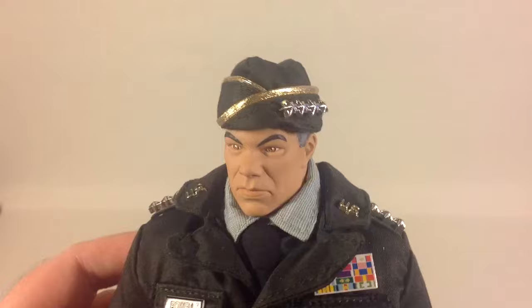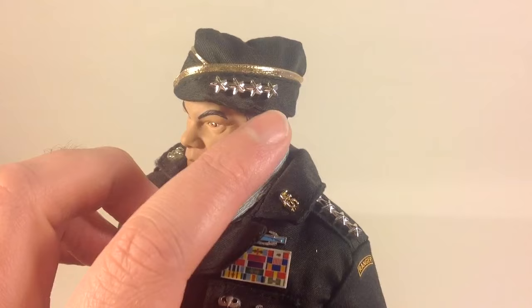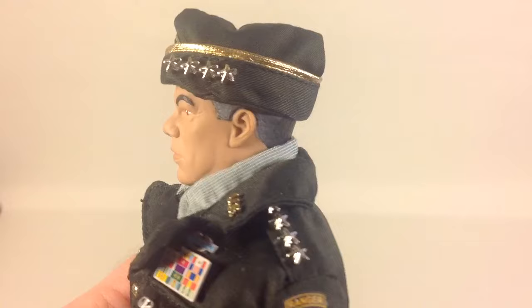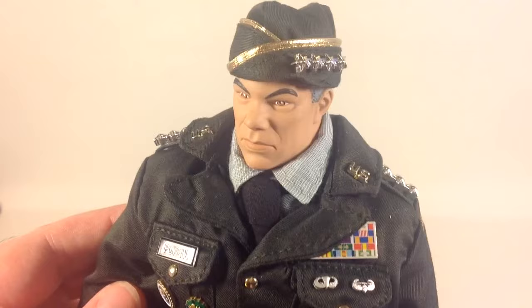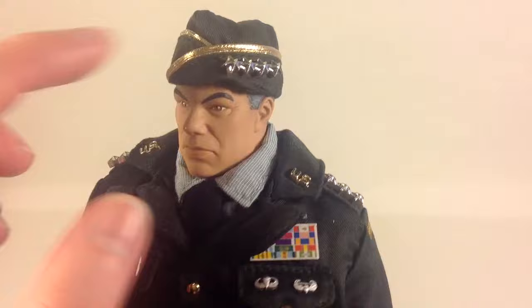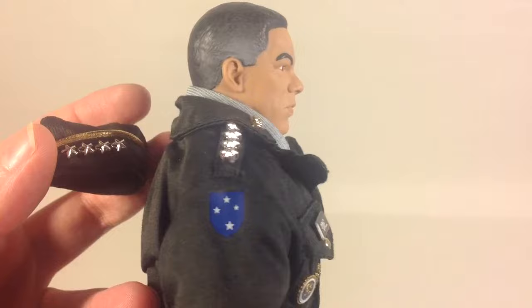He also comes with this hat or beret — I'm not too familiar with military terms. It has the same four silver stars. The US insignia looks to be gold — it messes with my eyes under these lights. There's a gold stripe or trimming on the hat, and it's a really beautiful figure. You can see the head sculpt there.